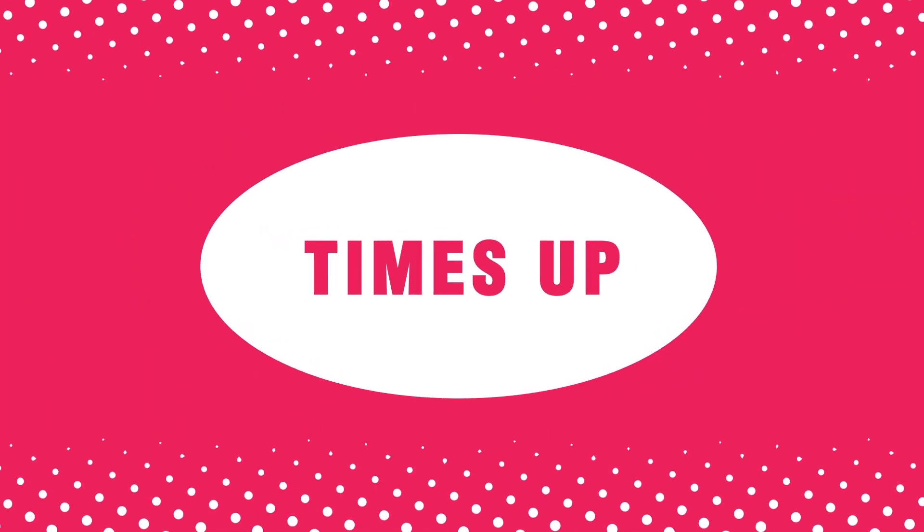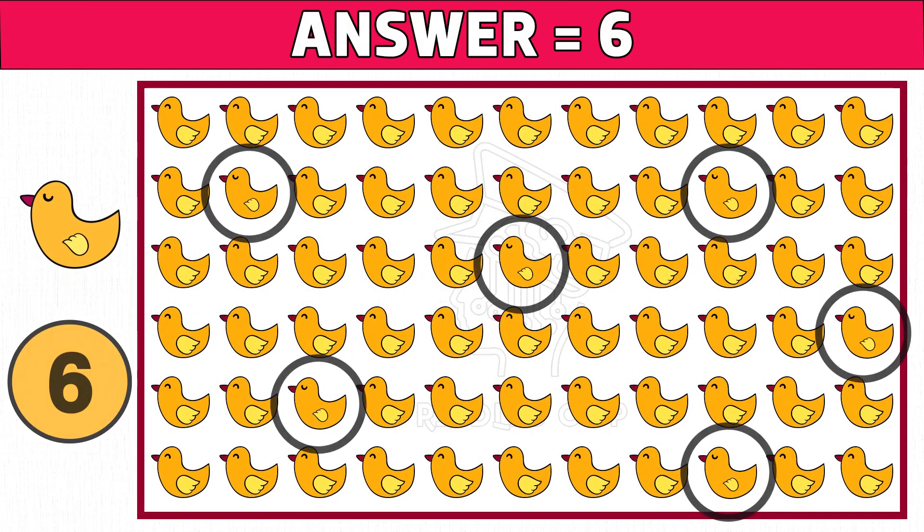Time's up. Are you ready to check the answer? Six is the right answer. Hope you got all the different ducks. Please like and share this video.